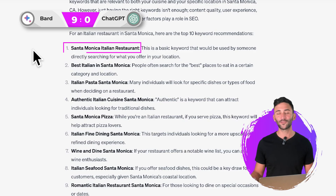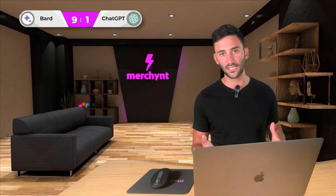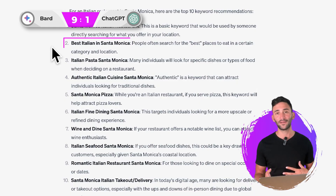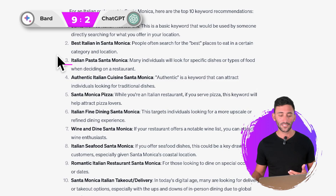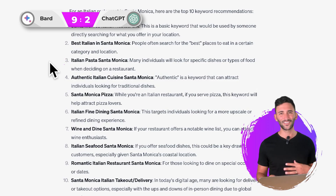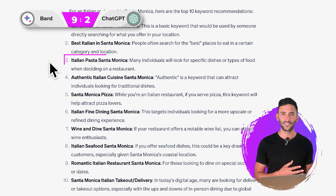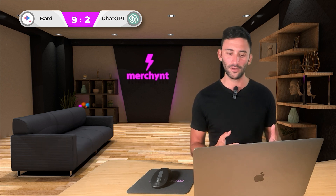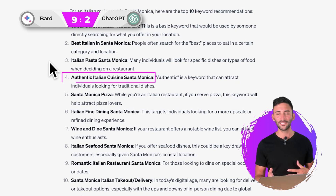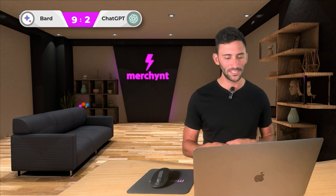First one from ChatGPT: 'Santa Monica Italian restaurant.' Pretty good — in line with what BARD provided. Next is 'best Italian in Santa Monica,' also a pretty good keyword. Next is 'Italian pasta Santa Monica,' and this one's a little tough. I'm not sure I like it because people aren't really searching for 'Italian pasta' — it's not like there's French pasta or Spanish pasta. Next is 'authentic Italian cuisine Santa Monica.' Many people aren't typing the word 'cuisine' when looking for a restaurant, so I'm going to deduct a point for ChatGPT there.